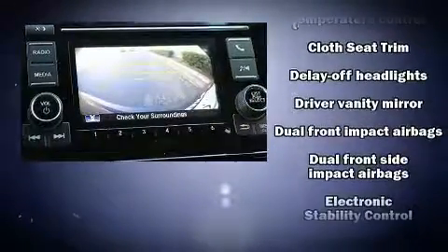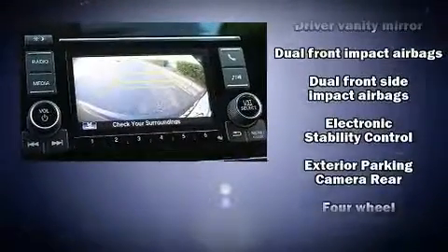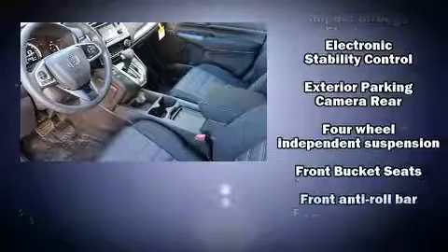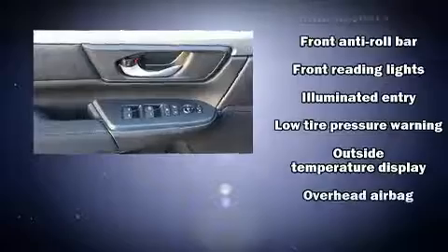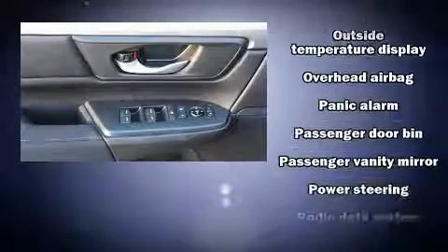Honda also prioritized safety and security with features such as dual front impact airbags with occupant sensing airbag, head curtain airbags, traction control, brake assist, ignition disabling, and four-wheel disc brakes with ABS.